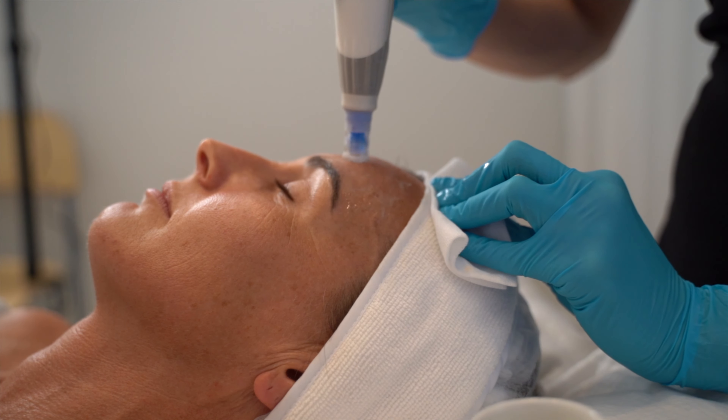Incredible results can be achieved by combining microneedling with KC microcurrent technology, which works on the muscles of the face. You would do your Dermapen treatment, wait about a week or two, and then incorporate the KC microcurrent, which is going to lift and tone the facial muscles. So microneedling infuses serums deep into the skin, and microcurrent really lifts and tones the muscles.